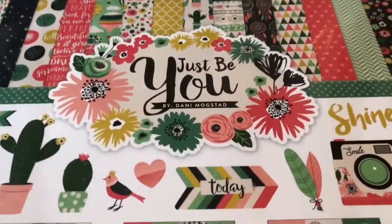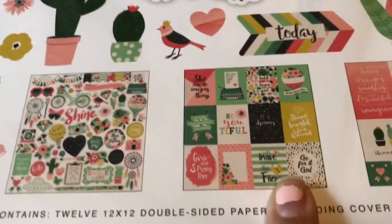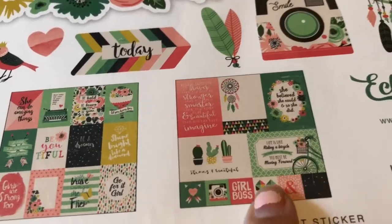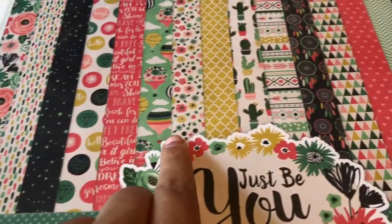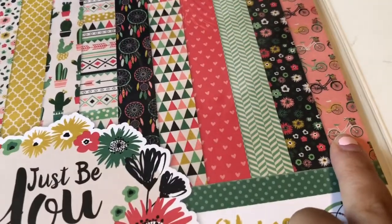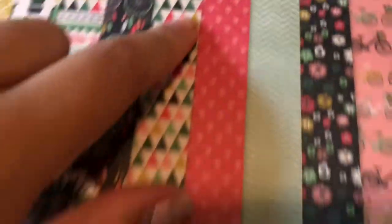The first thing I got is this Just Be You Pack. It's by Echo Park Paper. And then these are the stickers. These are some cutouts that you can cut out and use in your scrapbooking, for your TN, or whatever — I'm probably going to use it for my TN. And then these are the decorative papers that come in, and I believe they're double-sided, so one print is on one side and another print is on the back. These are usually $15, and it was only $5.99 there.